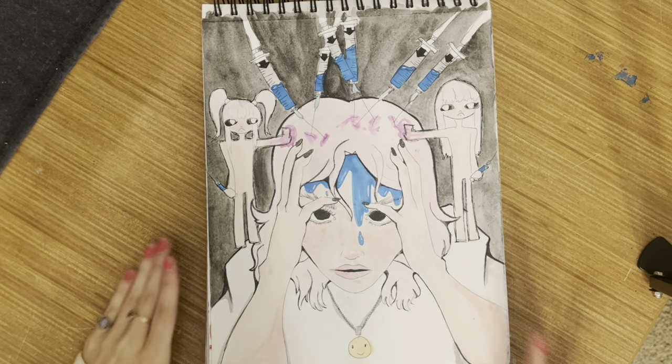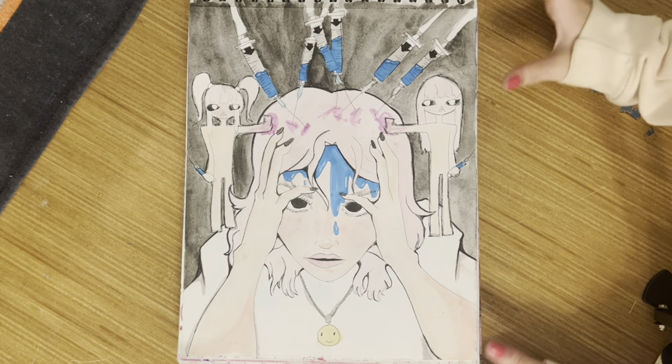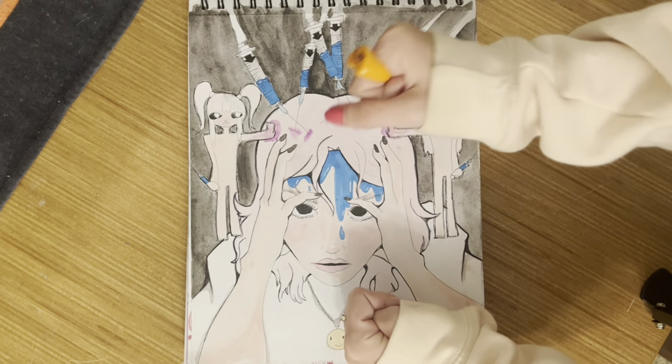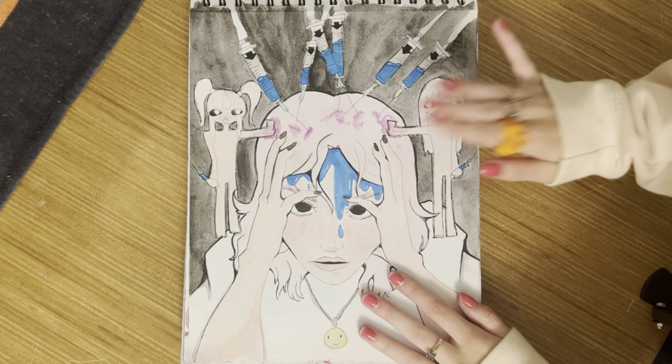Oh my gosh, we're getting into the good part of this sketchbook! I am in love with this drawing — this is probably one of my favorite drawings I've ever made. I love it so much. The color scheme is really well done, it's all good, it's all grand. Very precious to me.